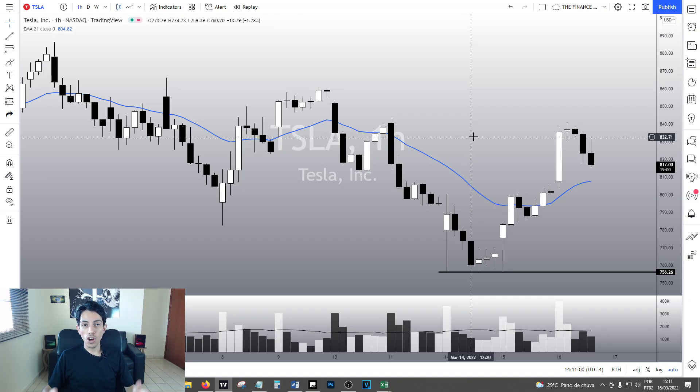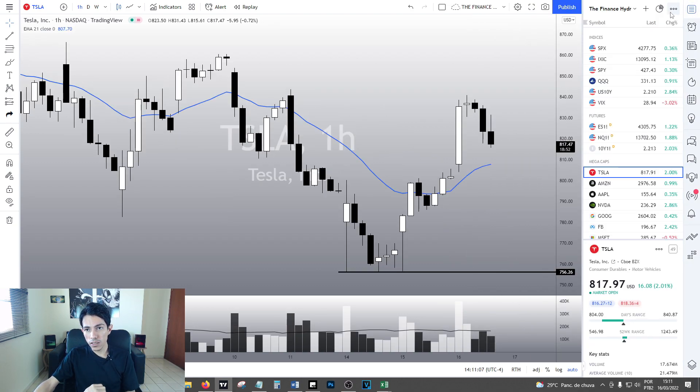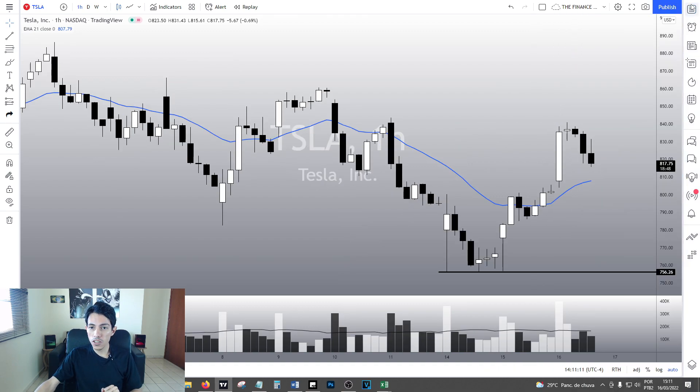Hello traders, hello investors, how are you doing today my friends? Welcome to another video here in the Finance Hydra channel. My name is Nathan and today TESA is going up nicely, it is going up 2% right now, at this moment I'm recording this video.